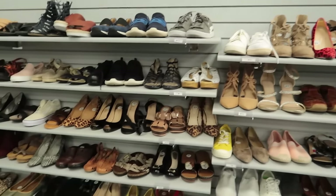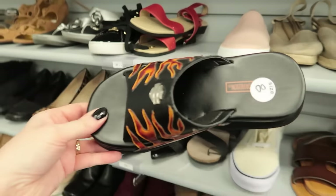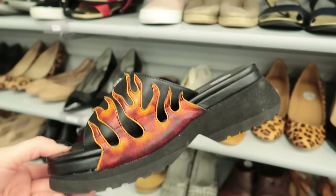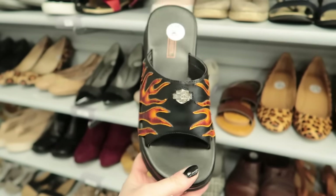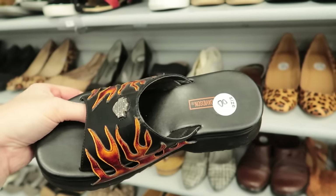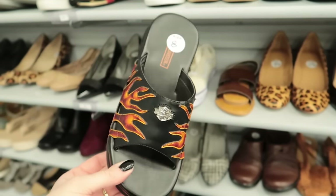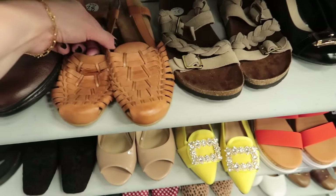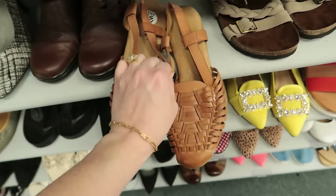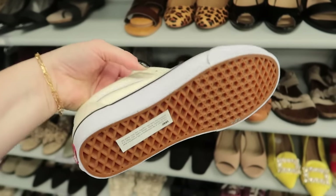Here's the shoe section. These caught my eye right away — these are Harley Davidson flame platform slides. Holy cow, this is like a Y2K dream. They're not my size, they are $34, and they look brand new, never worn — not even a footmark. $34 is a steal. The woven sandal style is always so cute to me too — I kind of like how this has a tiny little heel. And here are some brand new, never-worn Vans for $45.